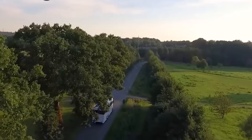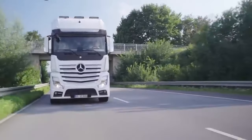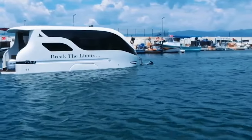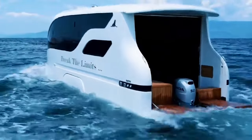In the realm of recreational vehicles, where comfort meets the open road, a new echelon of luxury has emerged. These are not your ordinary campers or trailers — they are opulent abodes on wheels, meticulously crafted to redefine the meaning of travel.